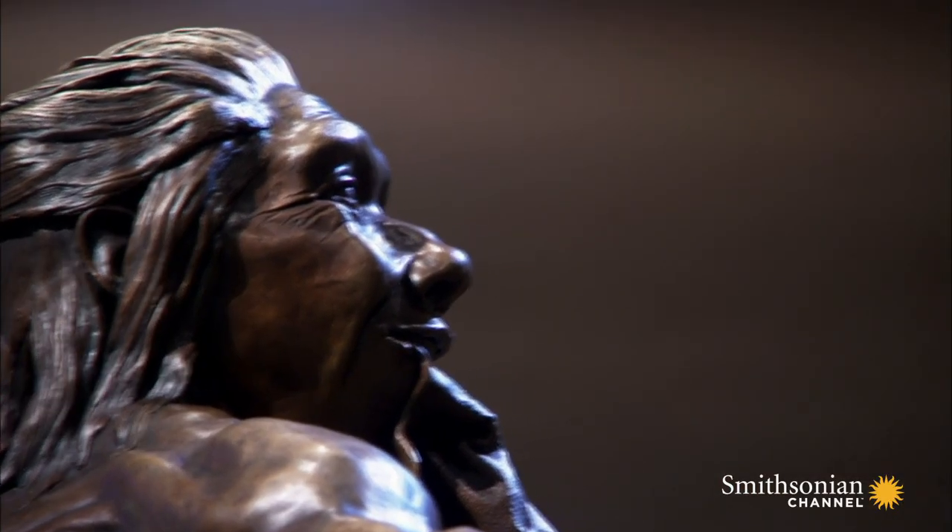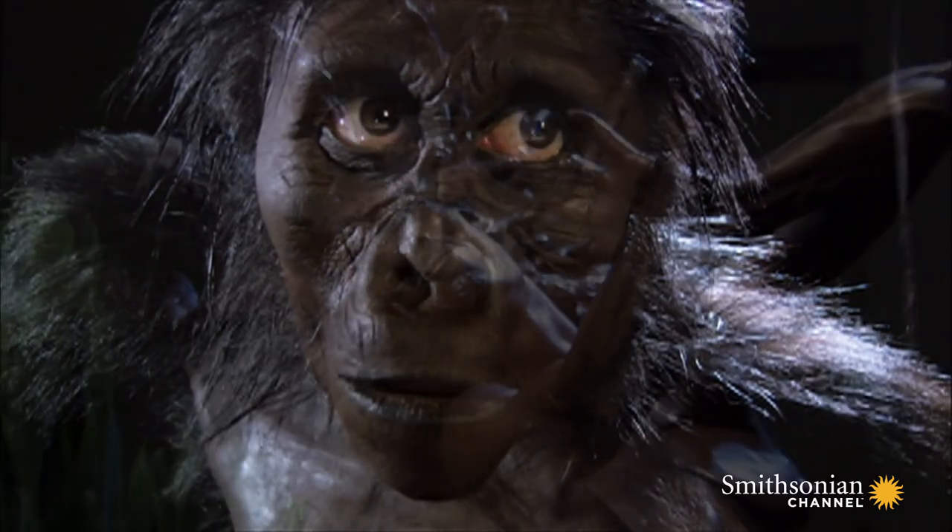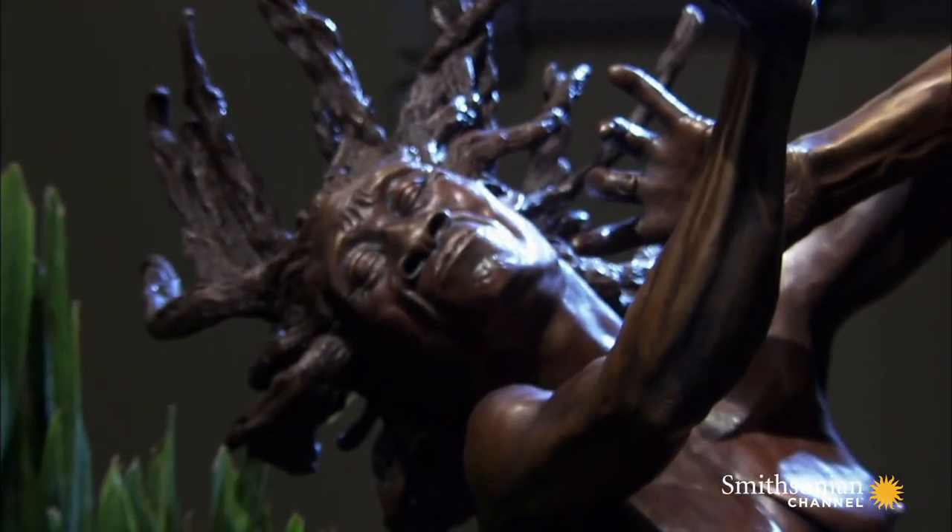It's impossible not to see yourself in the remarkably lifelike sculptures created by paleo artist John Gerci. It took him three and a half years to make these eight busts, one sculpture, and six bronzes of early humans.